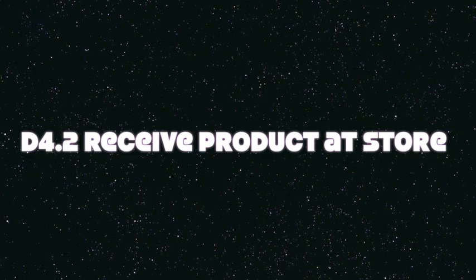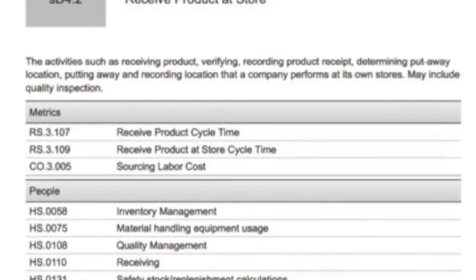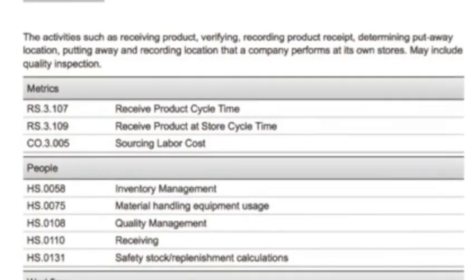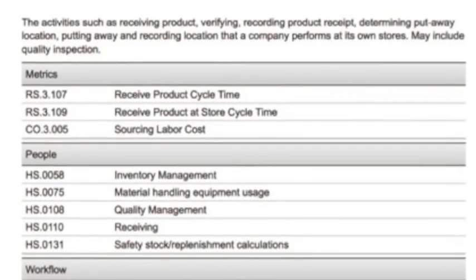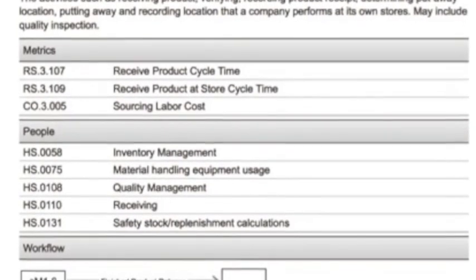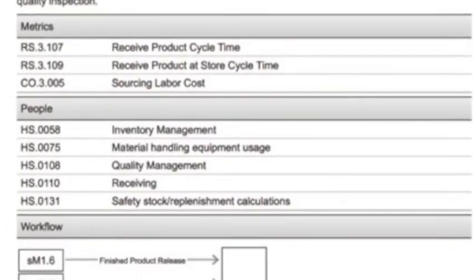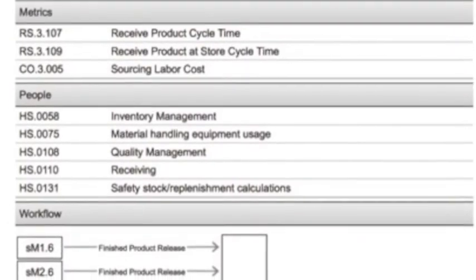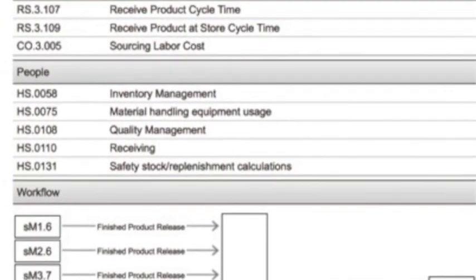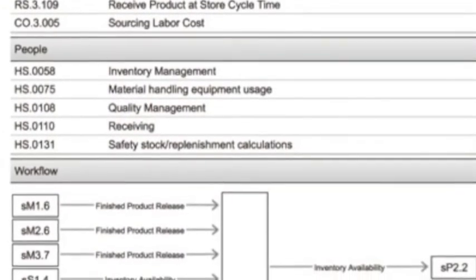Activity SD4.2, 'Receive Product at Store,' could also be improved by implementing RFID technology. Activities include receiving and verifying product, recording received product, determining the location where the product is to be kept, and placing it. Metrics include number of restockings per day, accuracy of restocking, and traceability. Implementing RFID would allow product information to be obtained in less time and would enable automated product receiving and verification in-store.